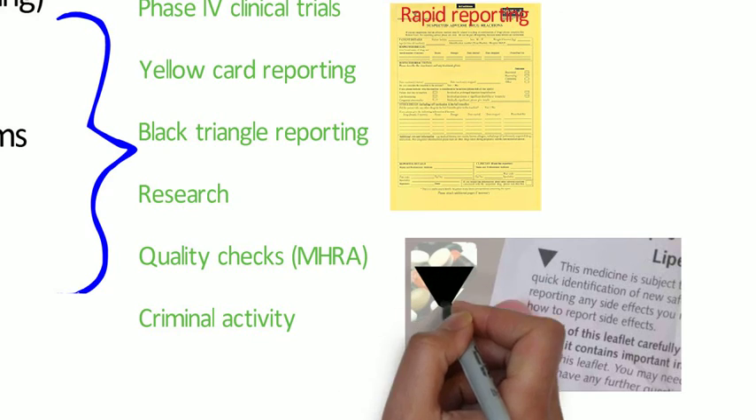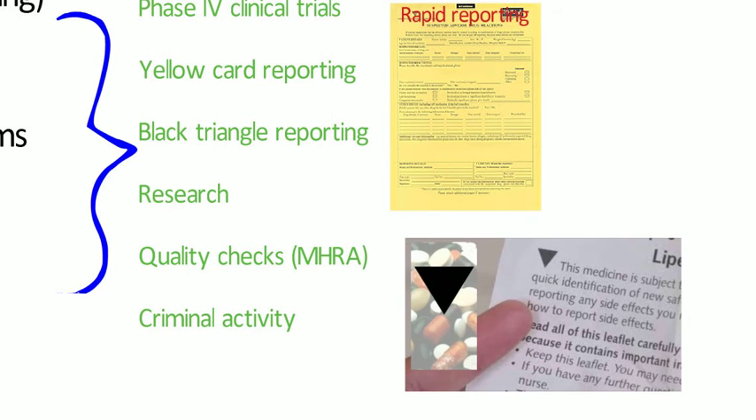The black triangle is given to new chemicals and vaccines when they are put on probation for two years. If you open the BNF and find a medication that has recently come onto the market, you may find it has a black triangle next to it.